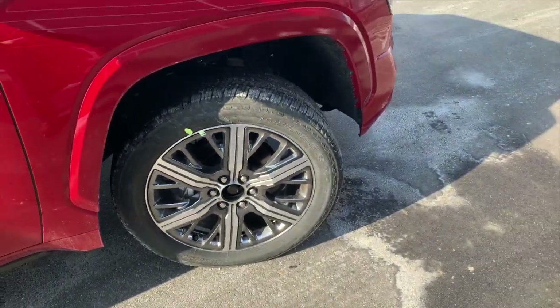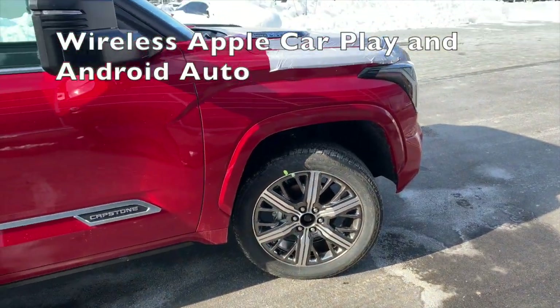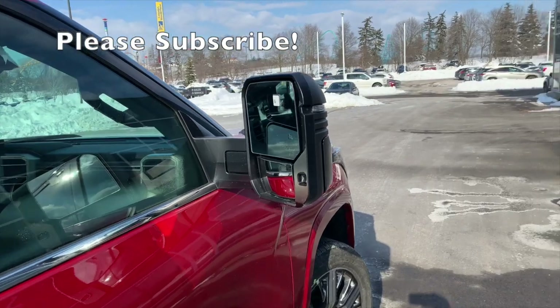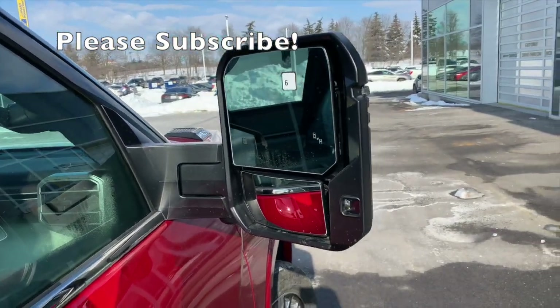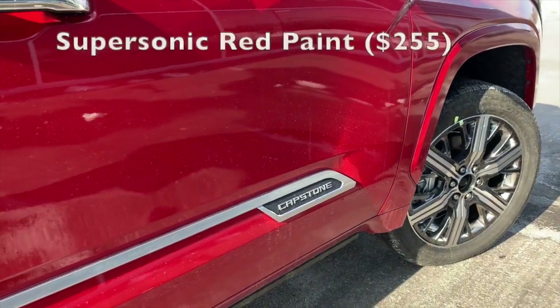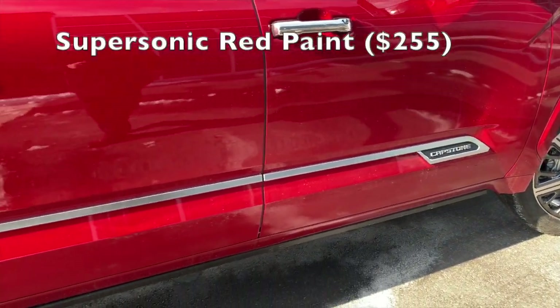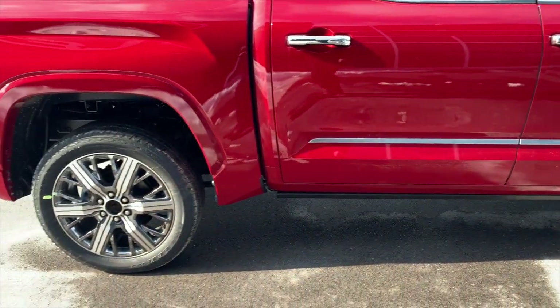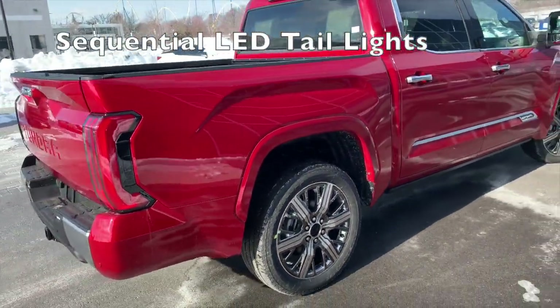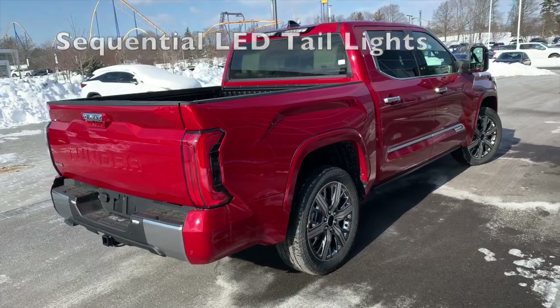We're missing the centre cap right now. Large mirrors. Again, the Capstone accent right there, down the doors. Looks very nice with the painted fender flares to match.